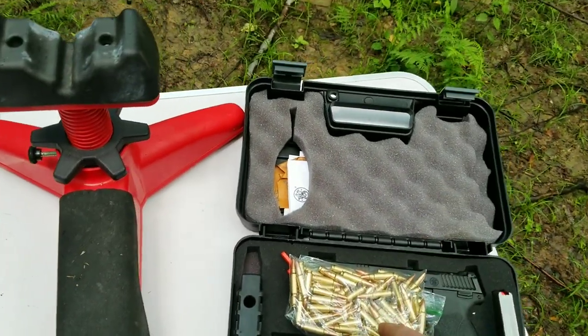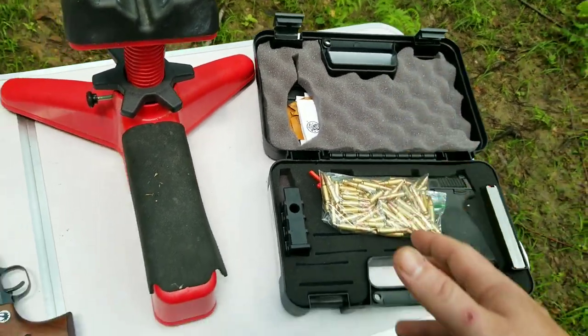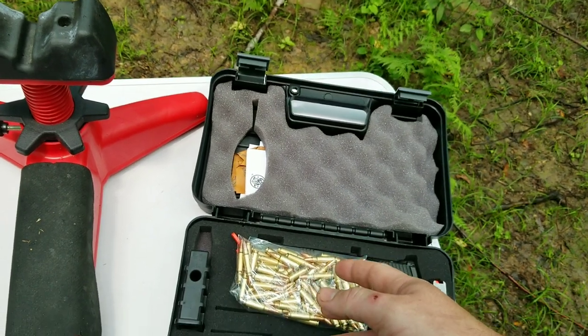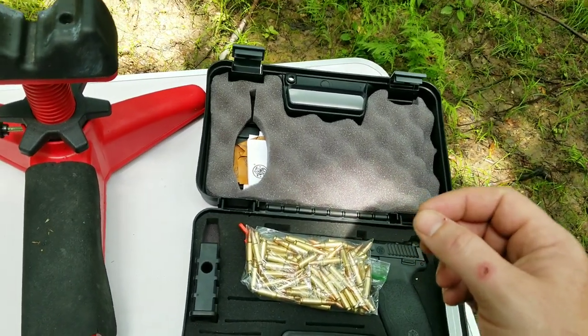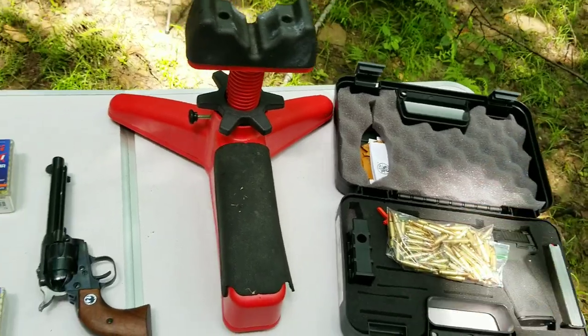If you get the blue tip they go 23-24 grain, but the armor piercing rounds are about 20 grain solid steel. You can't really get them — they go close to 3000 feet per second but they're hard to find and very expensive.